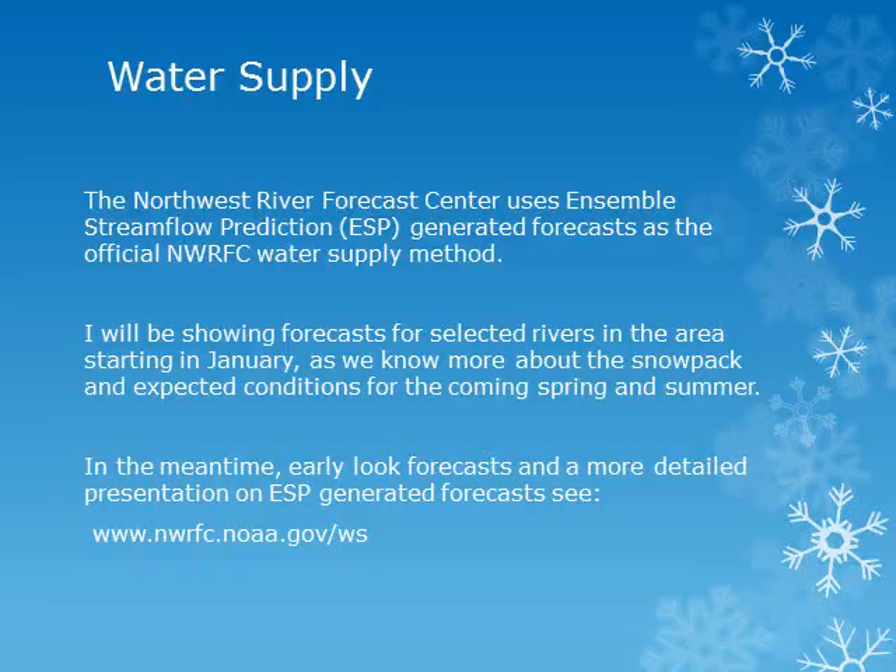The Northwest River Forecast Center uses ensemble stream flow prediction generated forecasts as the official water supply method. I will be showing forecasts for selected rivers in the area starting in January as we know more about the snowpack and expected conditions for the coming spring and summer. In the meantime, early look forecasts and a more detailed presentation on the ESP forecasts can be found at the Northwest River Forecast Center's website at the address on the slide.